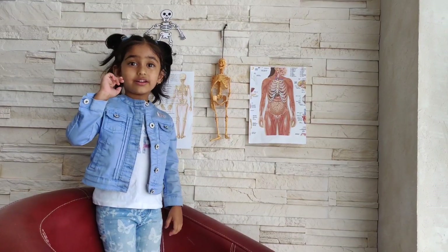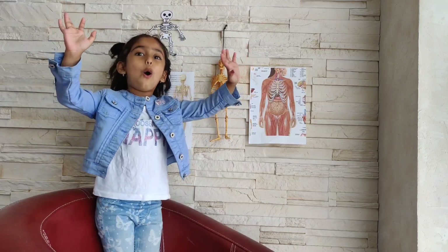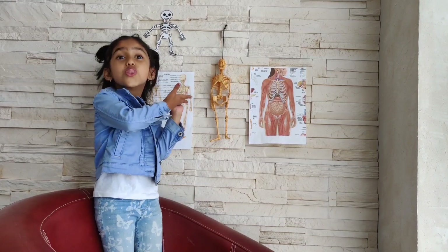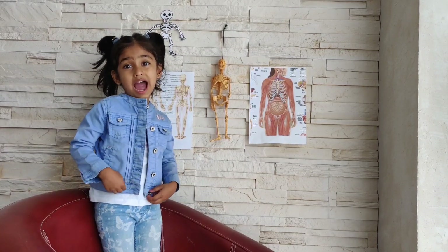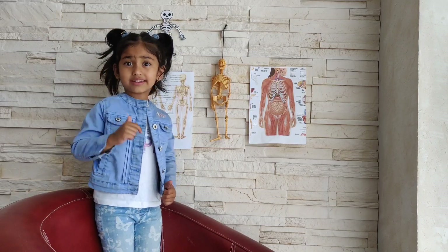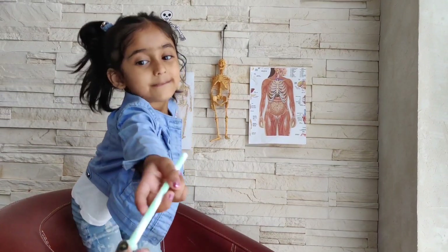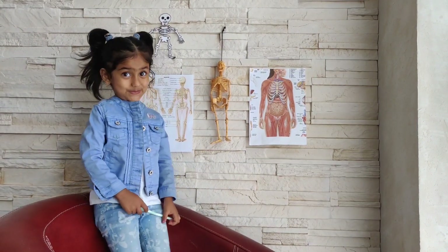Hello everyone, hope you are good and watching my videos. Today we are going to learn about storytelling. My mommy is going to ask me the bones and I'm going to point them on this character and in my body. Let's get started.